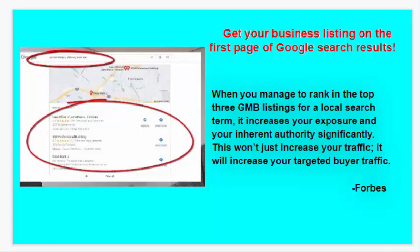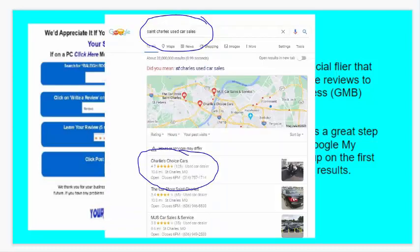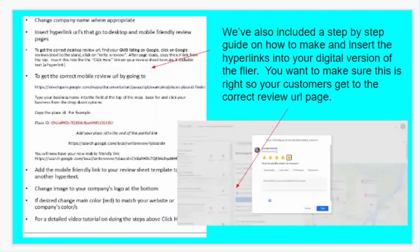We've created a special flyer that you can use to get more reviews to your Google My Business listing. Getting these reviews is a great step towards having your Google My Business listing show up on the first page of Google search results. We've also created a step-by-step guide on how to make and insert the hyperlinks into your digital version of the flyer. You want to make sure this is right so your customers get the correct review URL page.